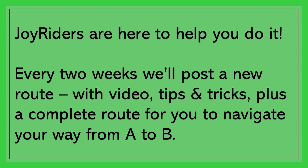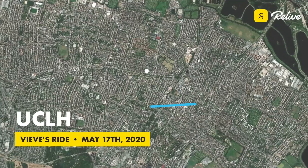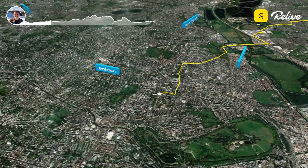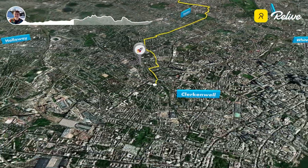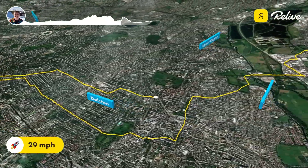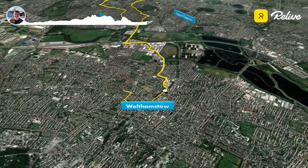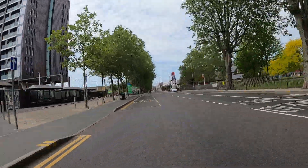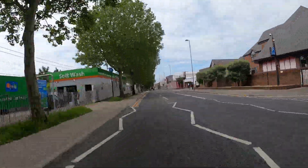Here is an overview of the route using Relive. I started out heading down Selborne Road from Walthamstow Central. I use the road rather than the cycle track. Note my positioning in the centre of the lane — the primary position.